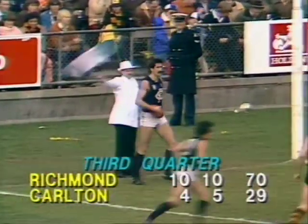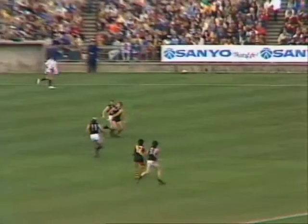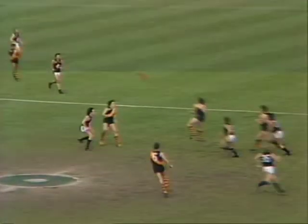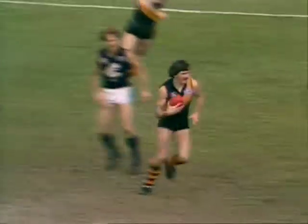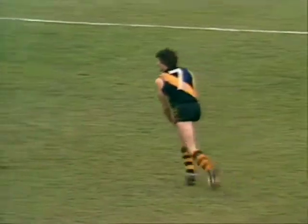Ten goals ten, seventy — Richmond to Carlton four goals five, twenty-nine. Ball back into play. Dool coming in to take the mark — Dool at half back tries to find a short kick. It's a bad one, in the mark there to Mickey Malthouse, who flattened Harms at the first minute and a half of this start of the third quarter.